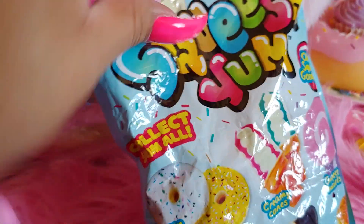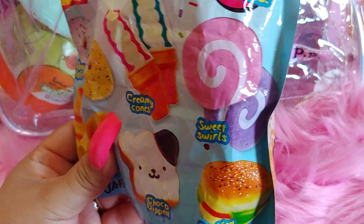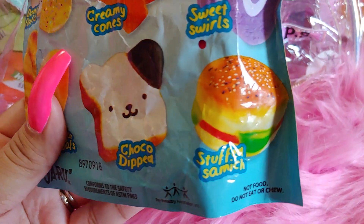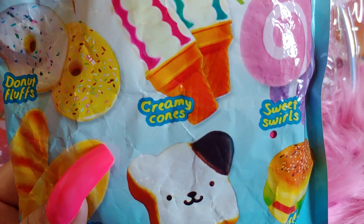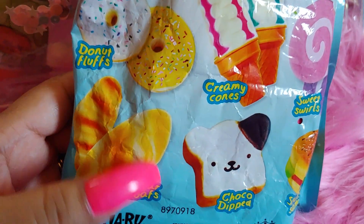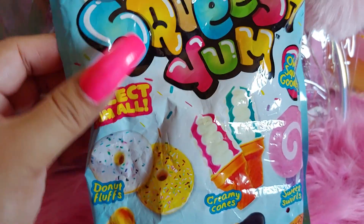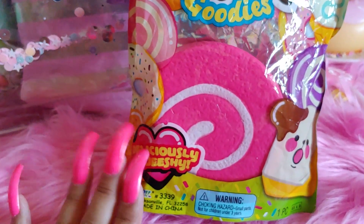I liked that pink donut on the packaging. They also have a purple one, a stuffed sandwich, sweet swirls which is what I got, creamy cones, choco dipped bread, sugar loaves, and donut fluffs — I really want the pink one if I see it. This one looks really pretty against my candy-themed background.